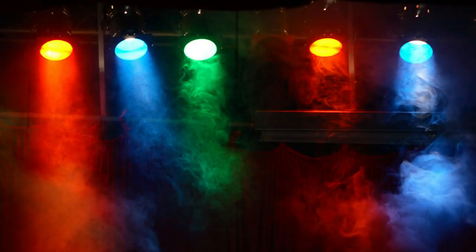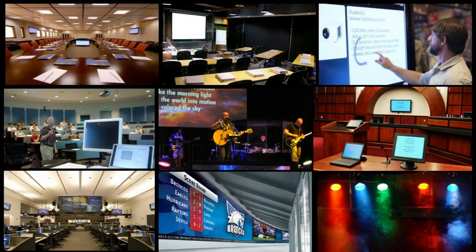Though theater is a separate industry, many audiovisual companies are involved in creating theatrical lighting environments. Environmental lighting is very important to viewing comfort, projection, and display quality, as well as setting the right mood.